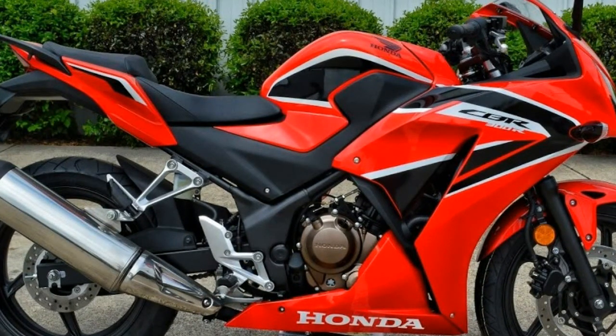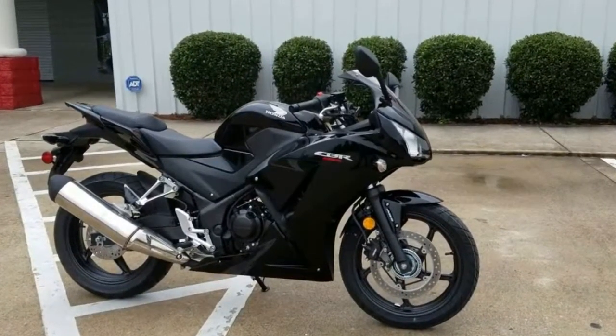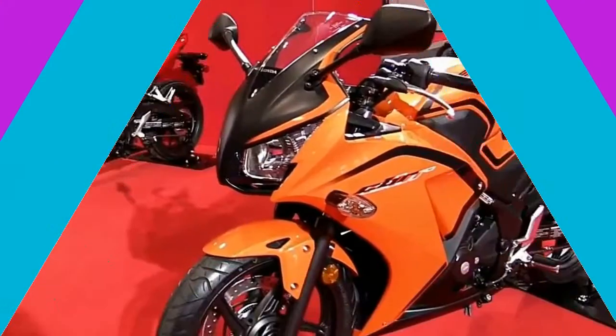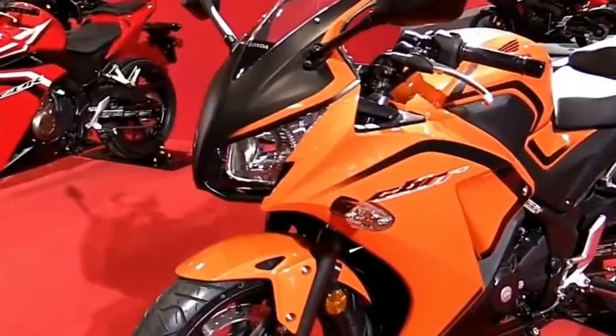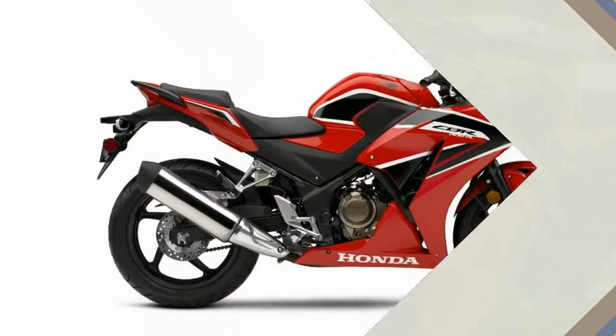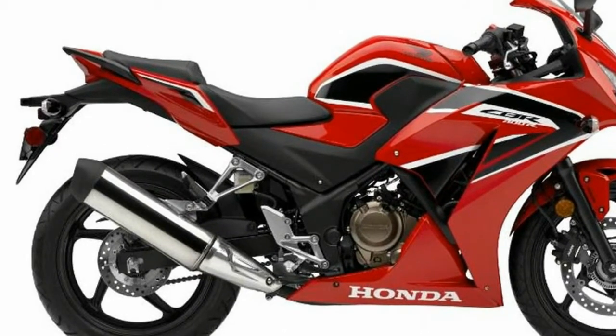Warranty: Because we are so confident in the quality of each of our Honda accessories, we are pleased to offer one of the best warranties in the industry. One year warranty begins on the day accessories are purchased by the customer. Final accessory list subject to change without notice. Meets current EPA and CARB standards; California-only version differs slightly due to emissions equipment.